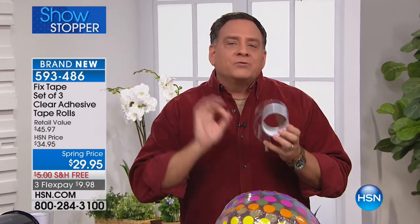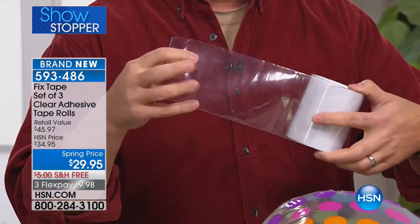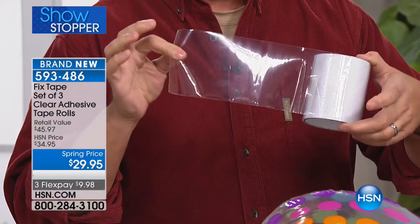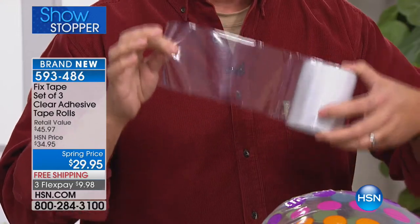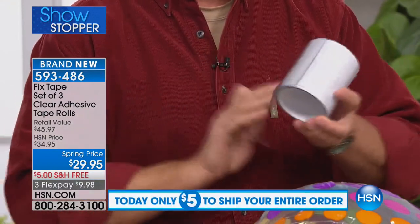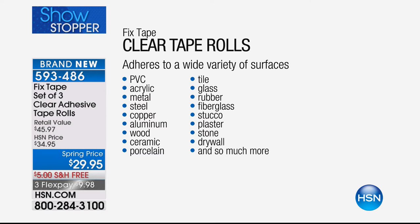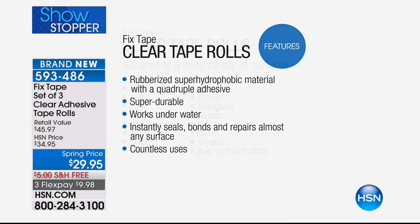This is a rubberized super hydrophobic material - what that basically means is it chases away water. It has quadruple adhesive on the back. It looks much more like plastic than any tape you've ever used. This is crazy sticky. You can mend, fix, repair - tears, cracks, holes. It adheres to PVC, acrylic, porcelain, wood, metal, stone, drywall - virtually anything. When you pull it off the reel it's not sticking to your fingers because it has a peel-off backing.